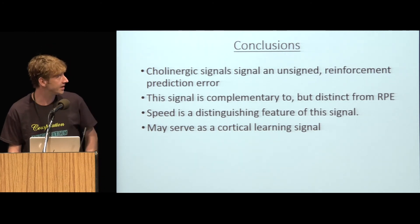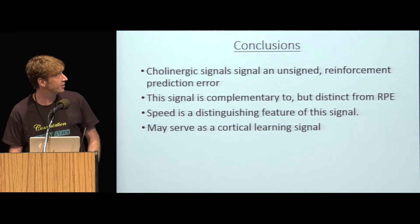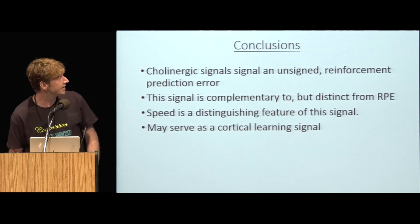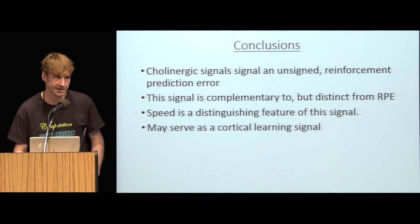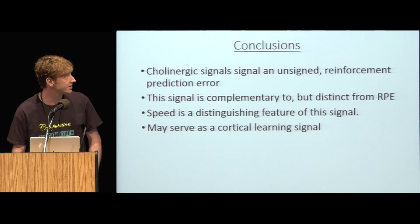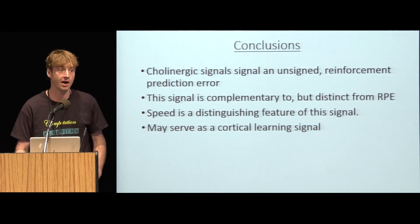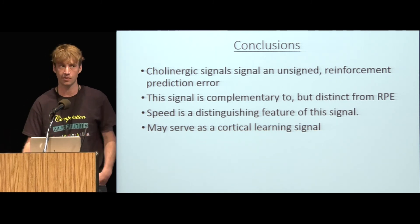In conclusion, cholinergic neurons seem to signal an unsigned reinforcement prediction error, which is complementary to but distinct from dopaminergic RPE. Speed seems to be a distinguishing feature of this signal, both in terms of onset latencies and plasticity. We speculate that it may serve as a cortical teaching signal that works alongside dopaminergic RPE. Thanks a lot — I'll take any questions.